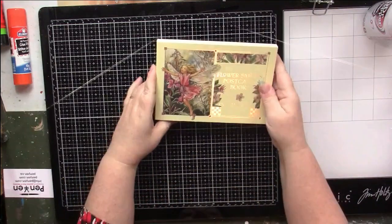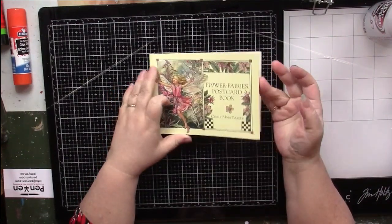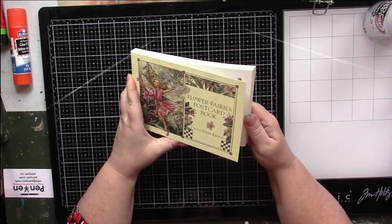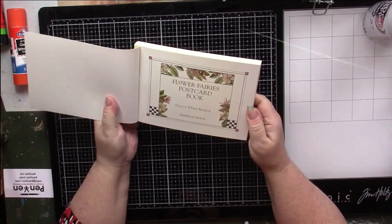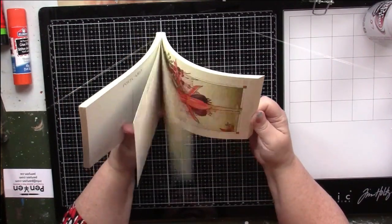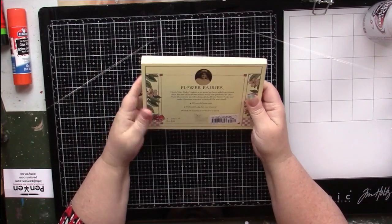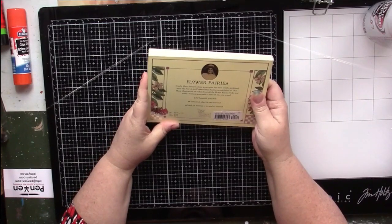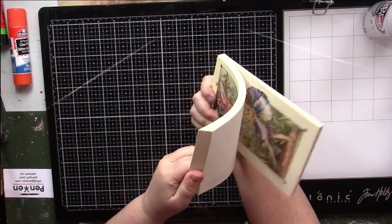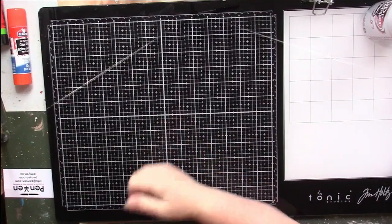Then I have Cicely Mary Barker's Flower Fairies Postcard Book — this is not even a coloring book, I just had it here because it was the only other postcard book I have at the moment. I like the flower fairies — I grew up on them as a child and my mom grew up on them as a child too. This doesn't even belong here but of course I'm keeping it.